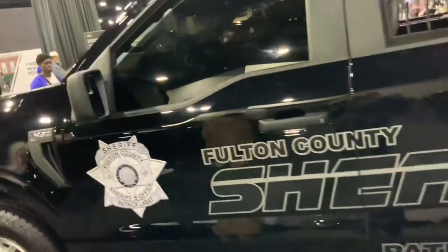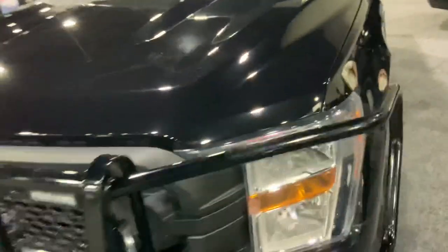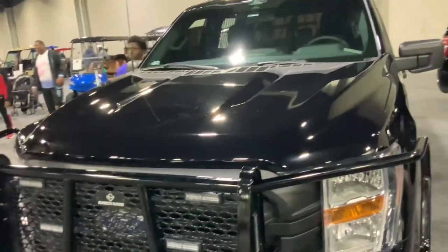And here's an F-150 police unit as well. These are pretty neat, but you don't want to get arrested in these.